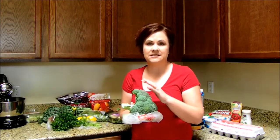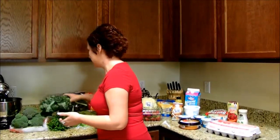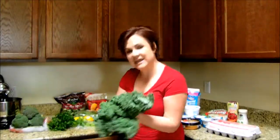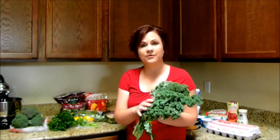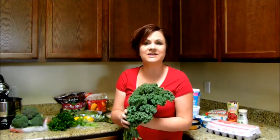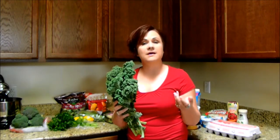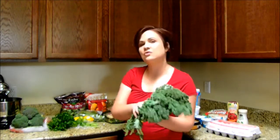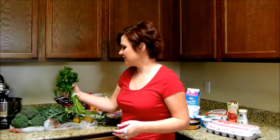I've always got broccoli. I like to eat broccoli raw and cooked, so broccoli is always available in my refrigerator. Fresh kale — this is organic. A lot of times the organic is just as affordable as the other options. Kale is wonderful in your smoothies, in a fresh salad, or sautéed with apple cider vinegar and lemon, or just however you want to serve it. Kale is a very flexible vegetable.